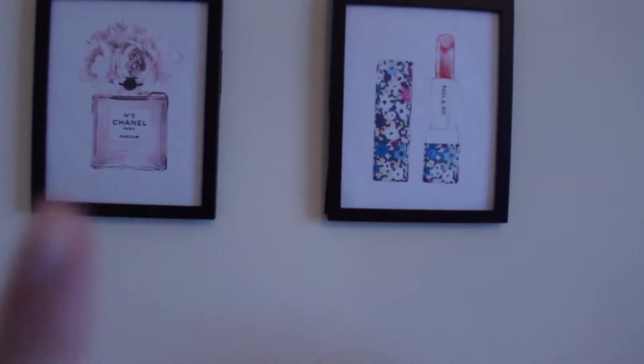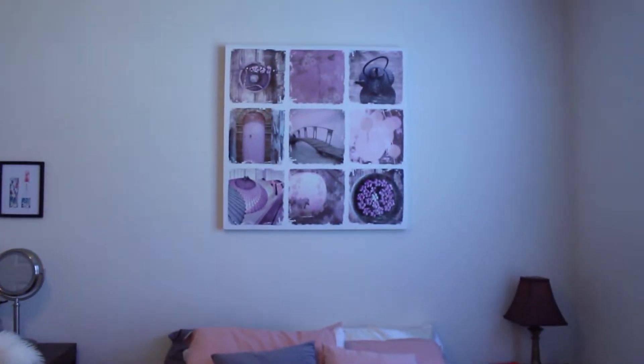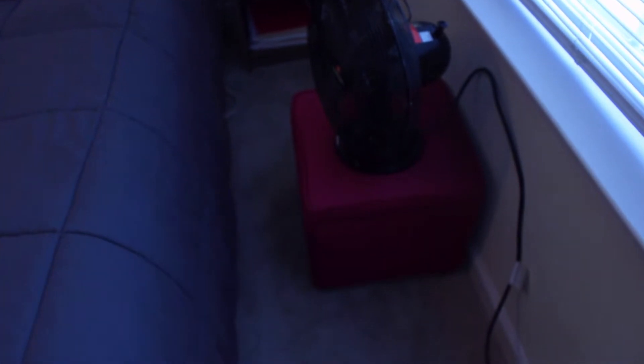My bed — if you saw my last apartment tour you might recognize it; it's the same one I've had for two years. That painting above my bed is something I've had since early high school. My bedside table is pretty barren: notebooks and tissues in the bottom, and a lamp that I want to replace because it doesn't really match my room — but I keep it because my mom gave it to me for free. On top I have a coaster, a pen, and a devotional. This ottoman I've had for so long I truly don't remember where I got it.